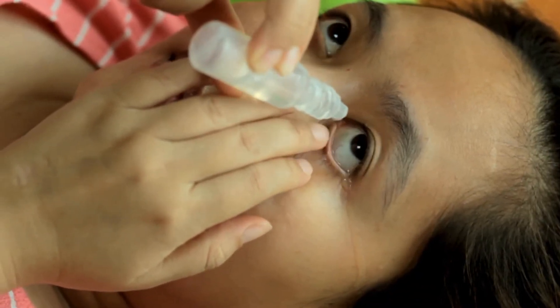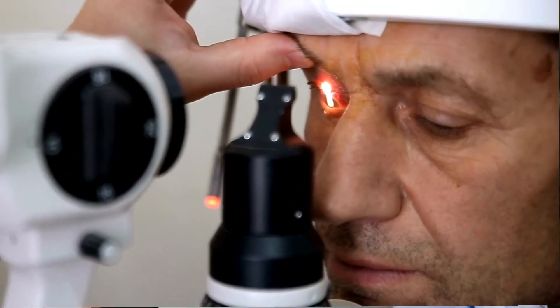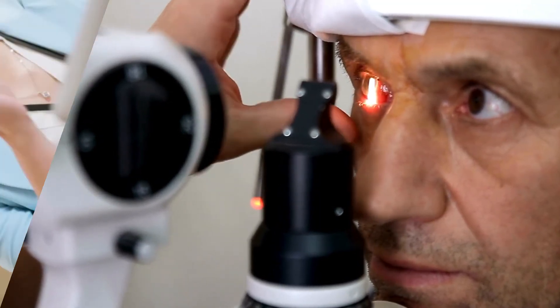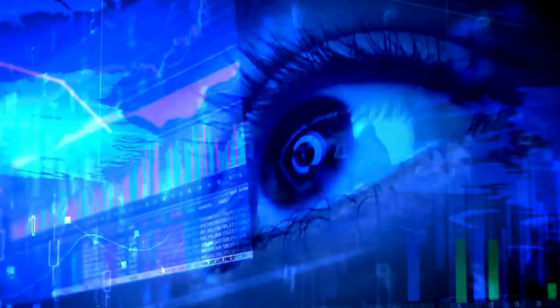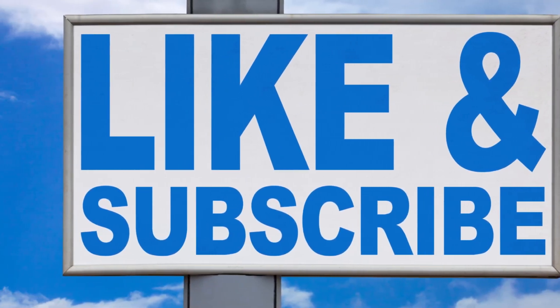For individuals suffering from photophobia due to dry eye, it is essential to work with an eye care professional to develop a comprehensive treatment plan tailored to their specific needs. Regular eye exams can help monitor the condition and adjust treatments as necessary. We hope this information helps you better understand photophobia and dry eye syndrome. For more detailed explanations and visual guides, be sure to check out the recommended video and explore our playlist dedicated to eye health.